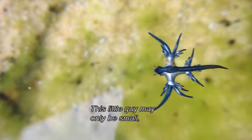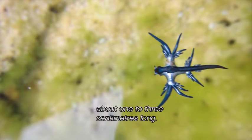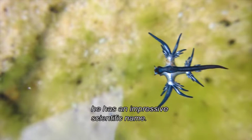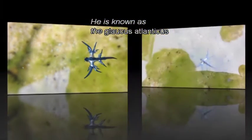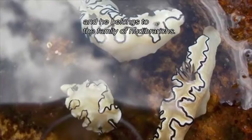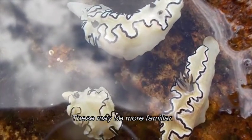This little guy may only be small, about one to three centimetres long, but like most living creatures, he has an impressive scientific name. He is known as the Glaucus atlantica, and he belongs to the family of nudibranchs. These may be more familiar.